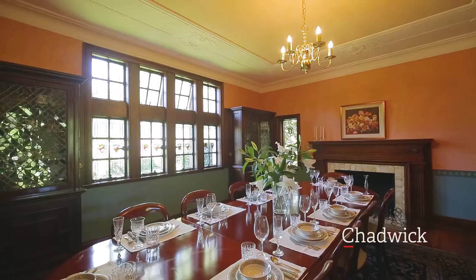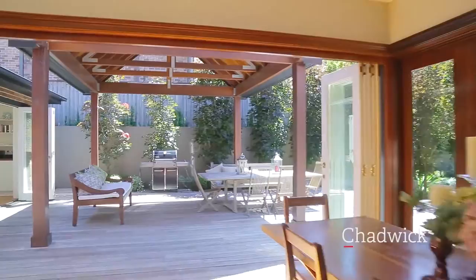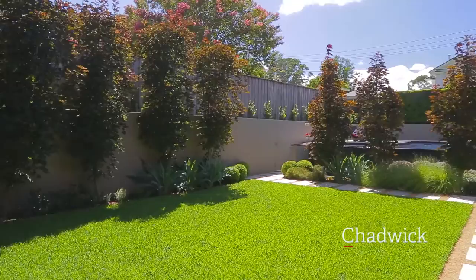The heart of the home offers an open plan casual lounge, dining and kitchen area, and opens to an expansive north-facing alfresco entertainment deck. The entertaining area leads to level lawns and gardens and a stunning elevated infinity edge pool.